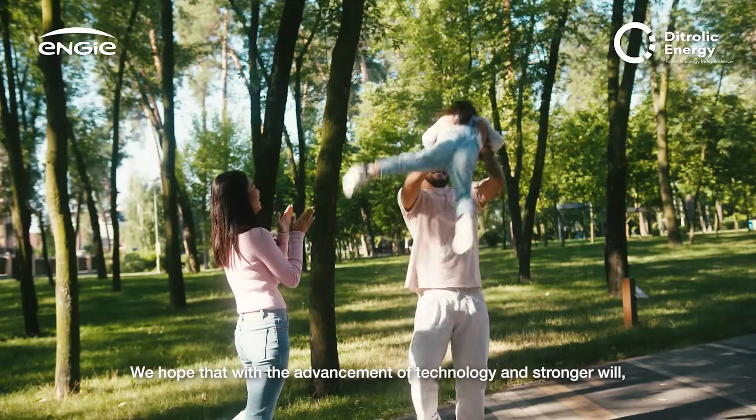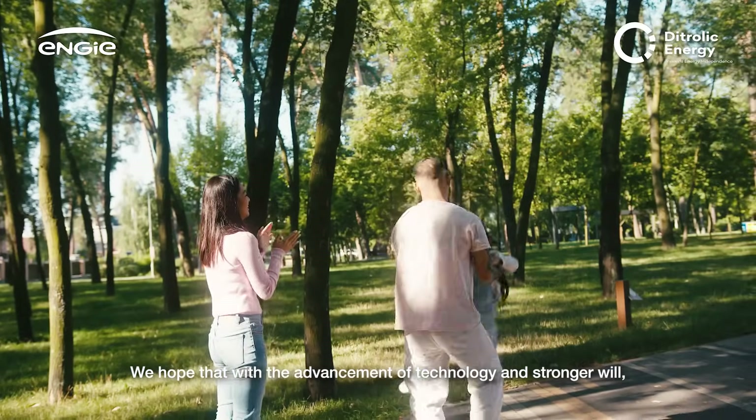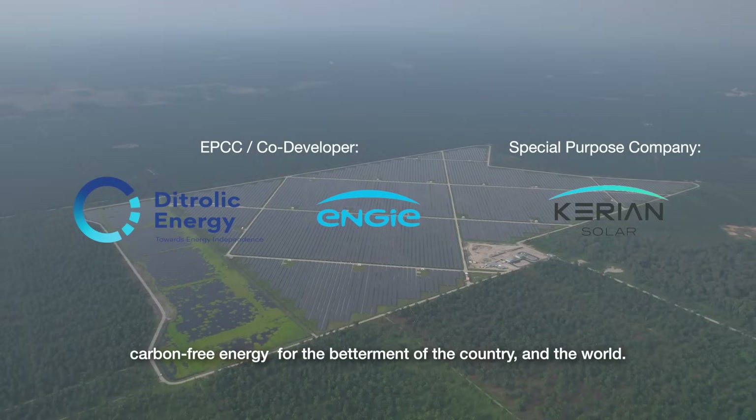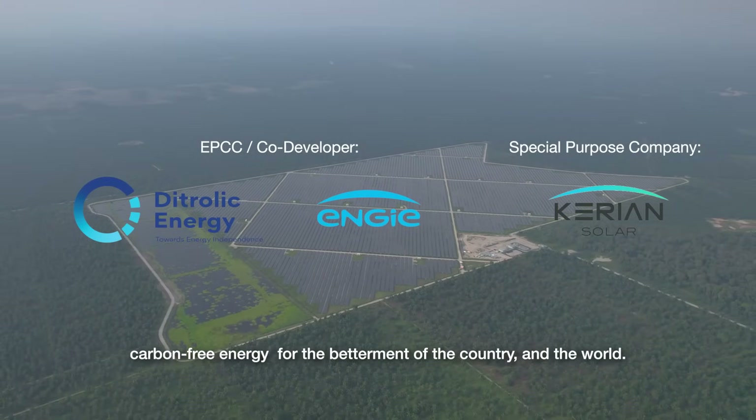We hope that with the advancement of technology and stronger will, Malaysians will be motivated to adopt clean, carbon-free energy for the betterment of the country and the world.